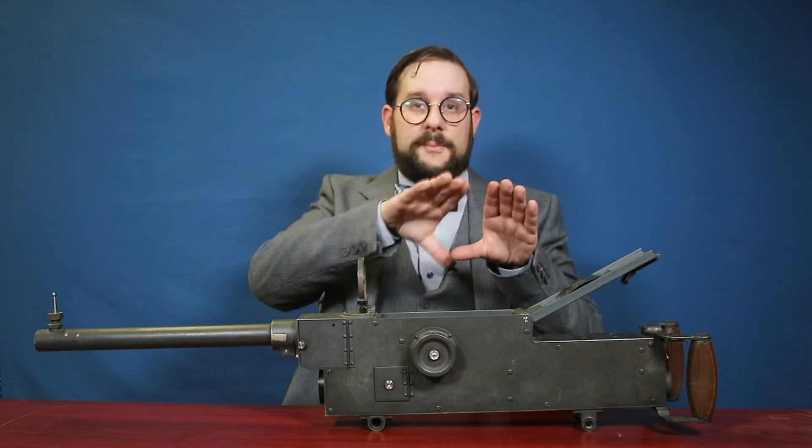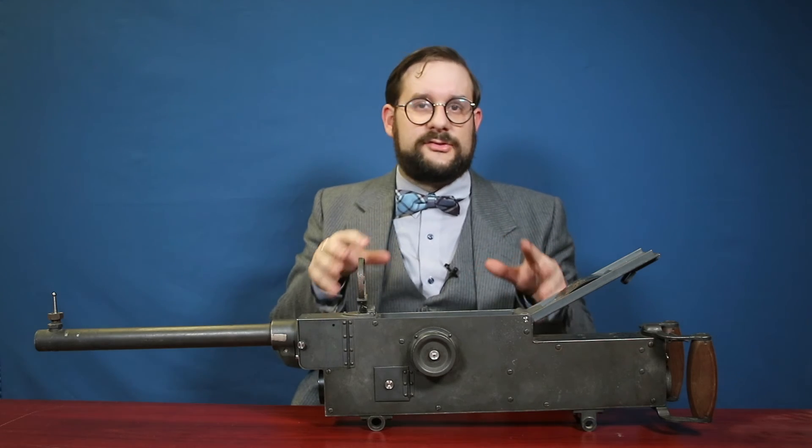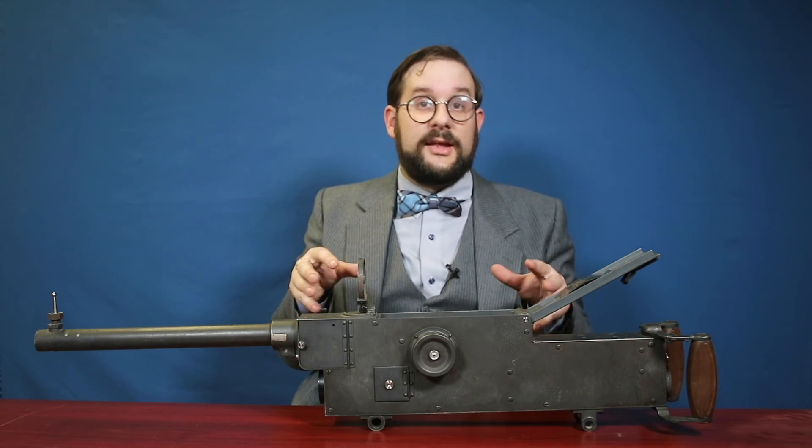This is useful for a number of reasons. Number one, you can see how long your burst actually was, and the instructor can say whether you're wasting too much ammunition — not firing short enough bursts to conserve ammo. And also, if you have multiple gunners shooting at the same target, you can tell from the footage from each gun who actually hit the aircraft when. I just love things like this — counterintuitive mechanical ways of accomplishing something that we can do very easily with digital technology today.